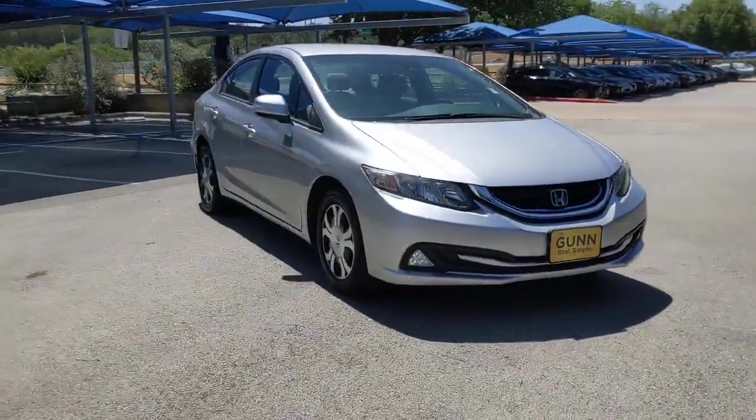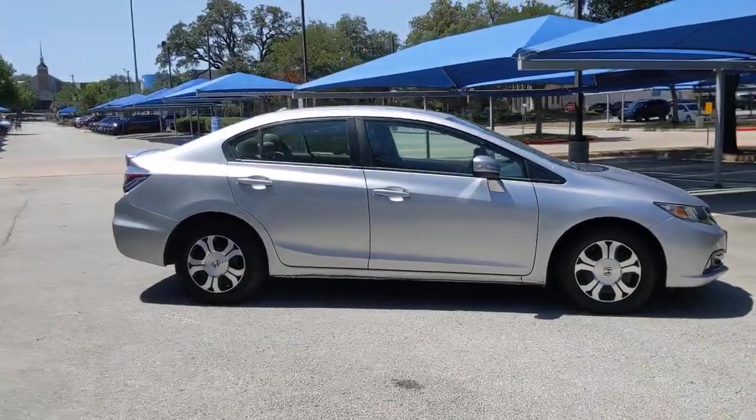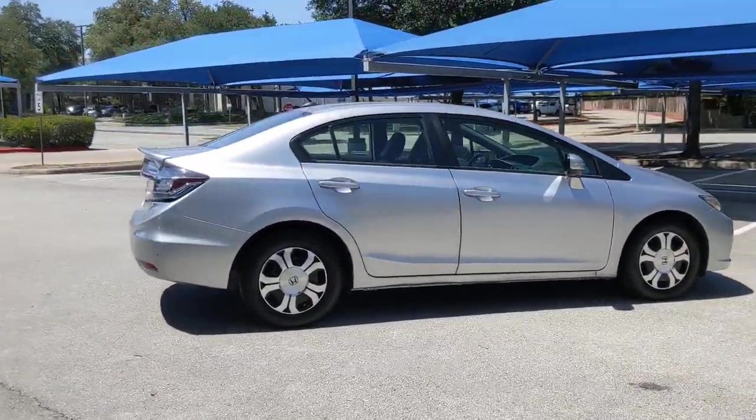Introducing the 2013 Honda Civic. With less than 100,000 miles on the odometer, this vehicle provides excellent value.